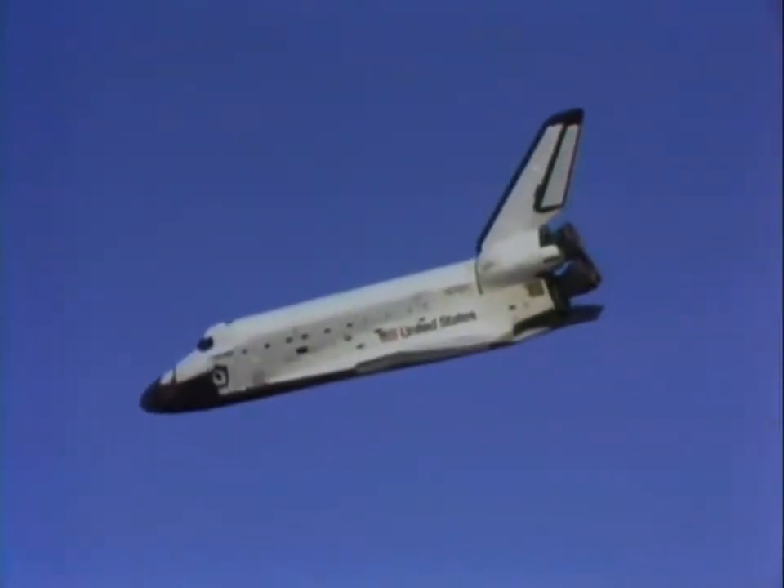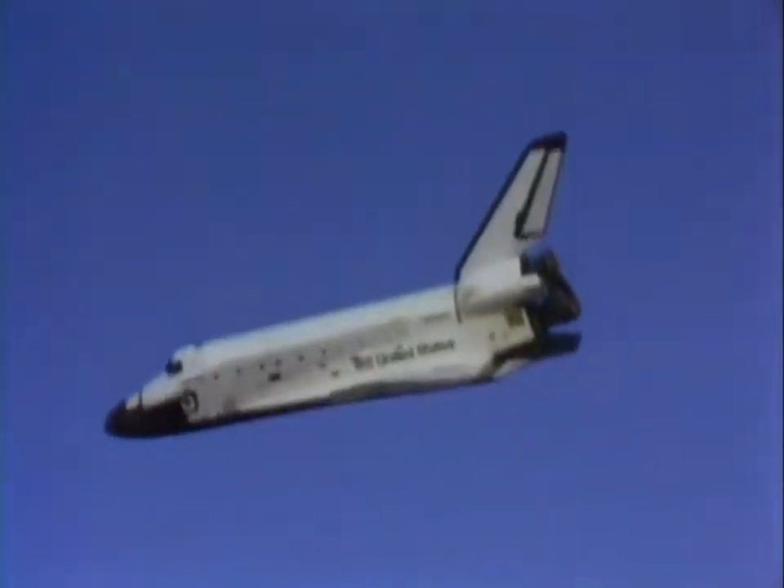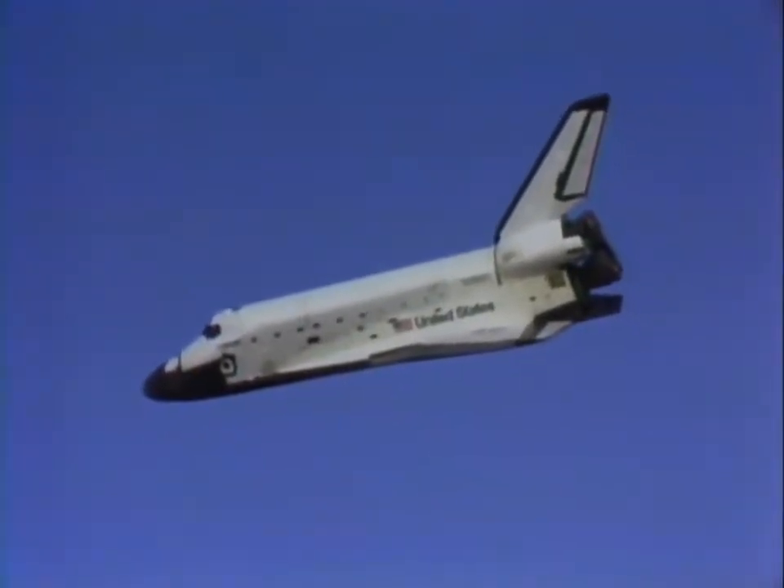That runway didn't look near as big from there as it had looked from on the ground. These are lights that we use for lineup. We also have automatic guidance on board that helps us.